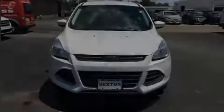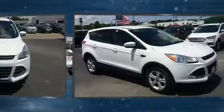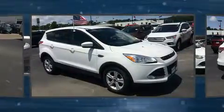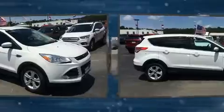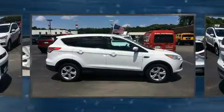Sensibility and practicality define the 2015 Ford Escape. It features an automatic transmission, front-wheel drive, and an efficient four-cylinder engine. A turbocharger is also included as an economical means of increasing performance.